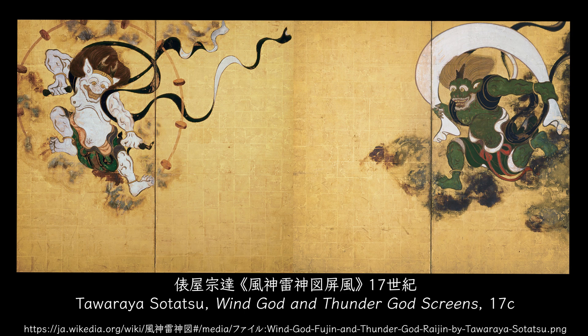This is a wind god and thunder god folding screen created in the 17th century. The screen has no inscription or seal, but its attribution to Tawaraya Soutatsu, one of the founders of the Rinpa school, is not questioned.